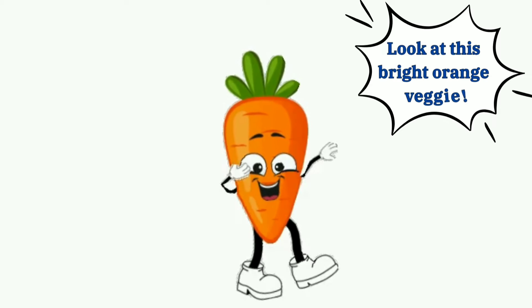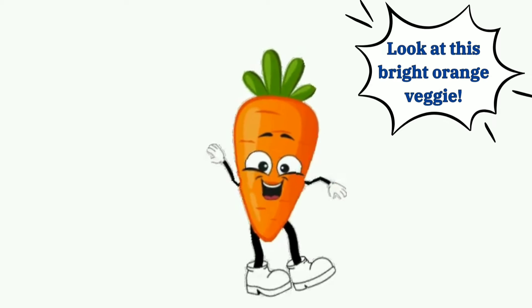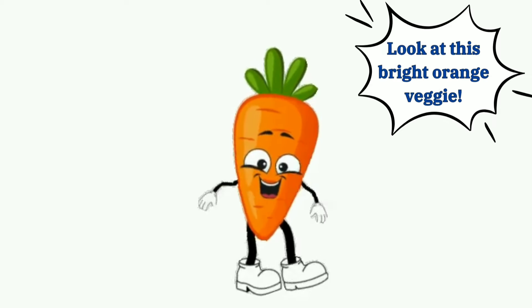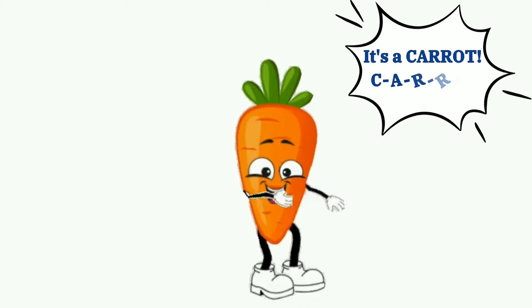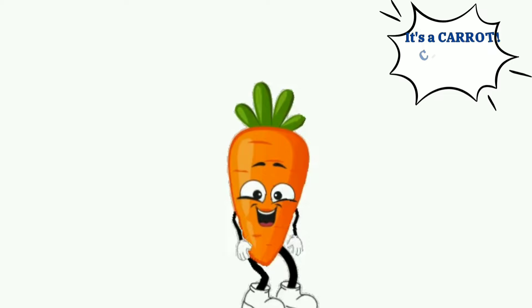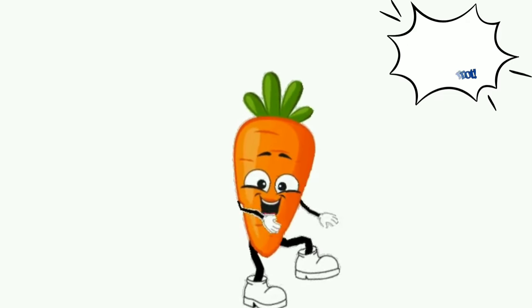Look at this bright orange veggie. It's a carrot. C-A-R-R-O-T, carrot.